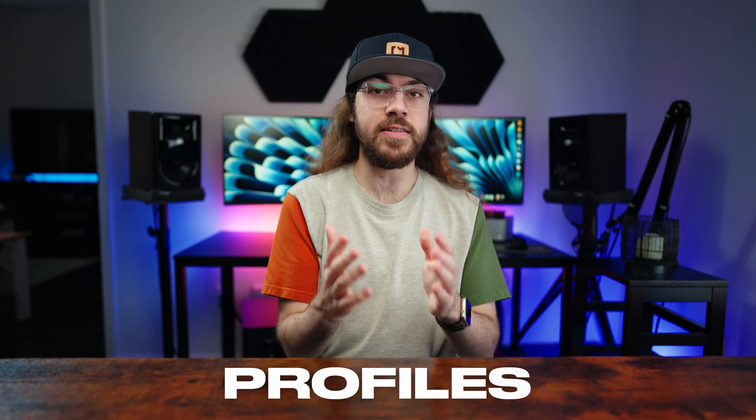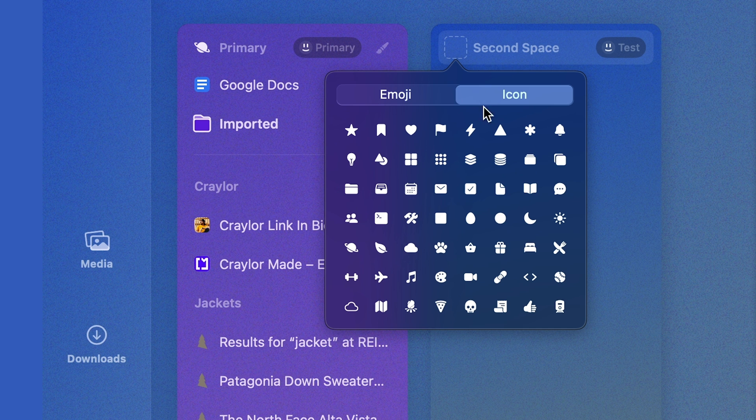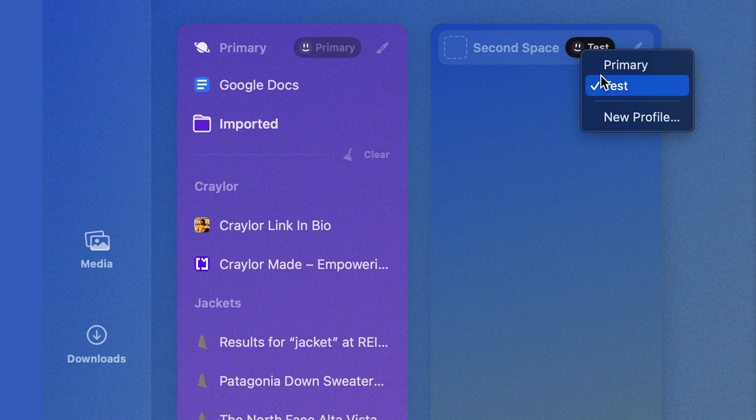An essential feature of any browser is profiles, and Arc does them well. They call them spaces, and you can customize the look and feel of each space and have a unique set of tabs for each space. You can also assign a space its own profile for its own set of extensions and cookies, to be signed into different accounts on the same site across two spaces.